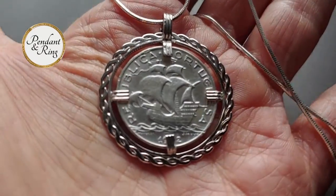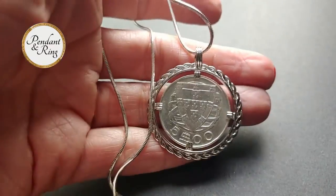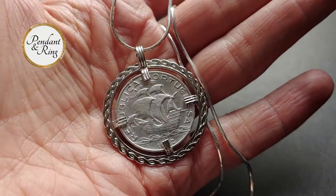Here is a scarce 1942 Portuguesa silver five escudos coin pendant necklace. It's a handsome artisan pendant with a mint quality ship coin and an 18 inch sterling silver snake chain.